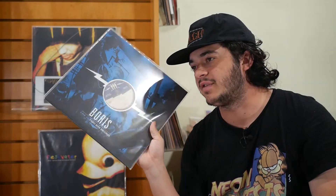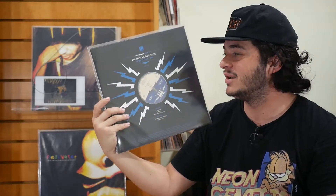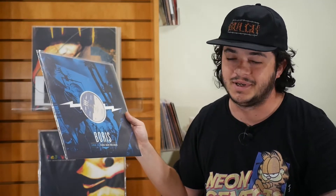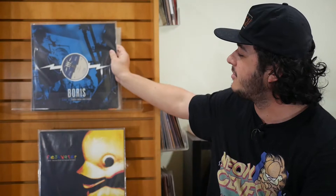Continuing on, it is Boris — Live at Third Man Records. This is the only Boris record that I own right now, which just sucks. I want to own more. Boris is awesome. You've seen a ton of Live at Third Man recordings on this channel by now — standard black pressing, good live album. They put out good stuff and it's consistent. If anyone wants to send me Pink or actually any of their other records for free, I will take it.